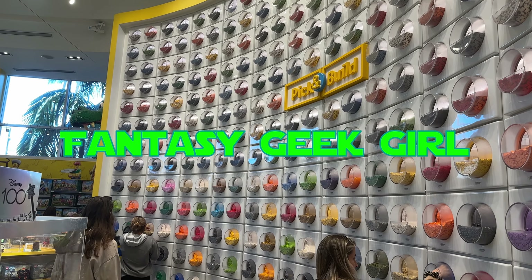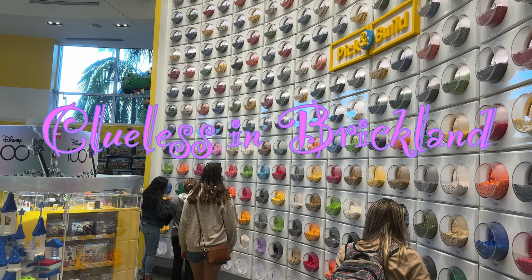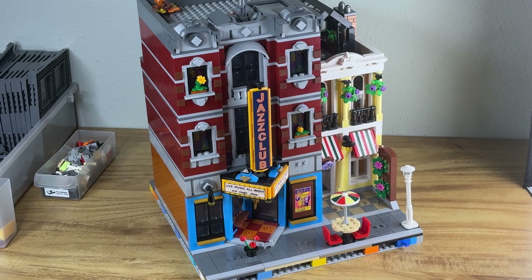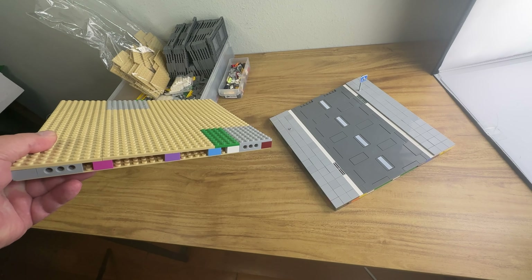Hey there, Brick Fun Family! Fantasy Geek Girl here with Clueless in Brickland. The family has been planning and working on our LEGO city and it's coming together nicely, even though dad's not letting us build most of it.